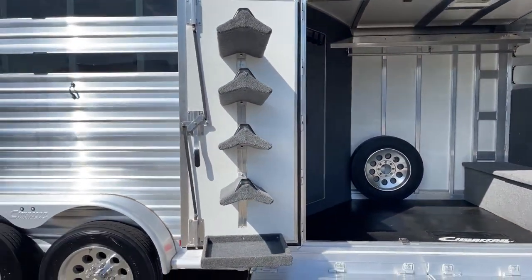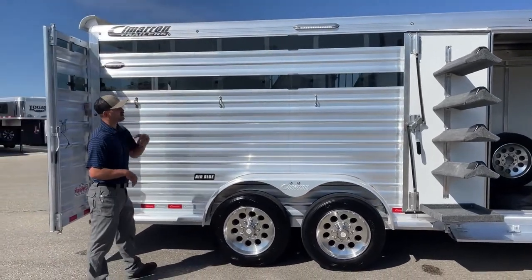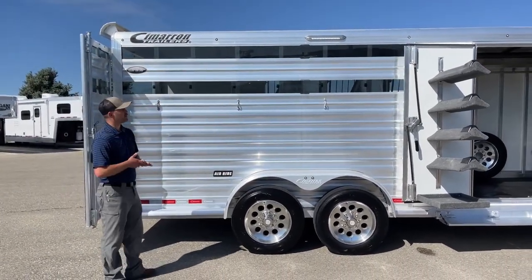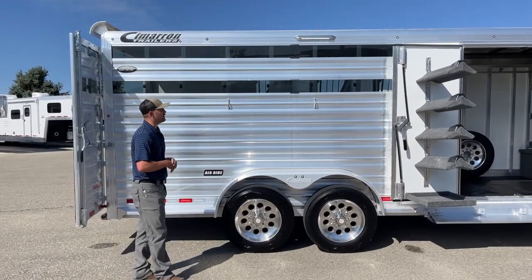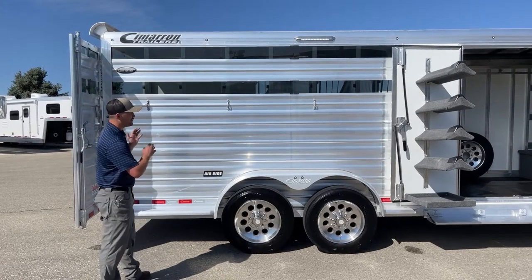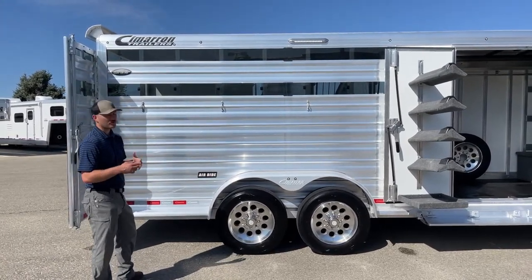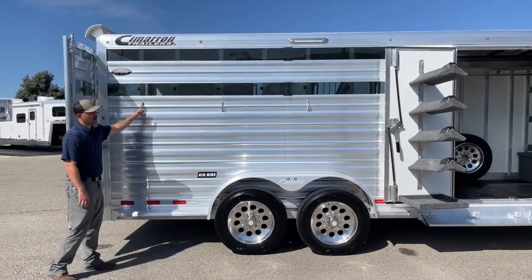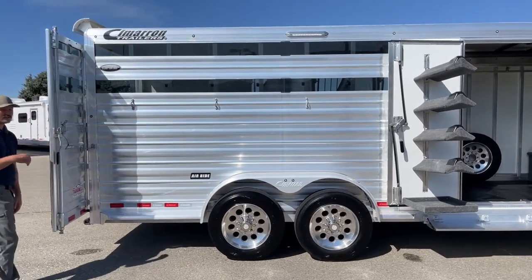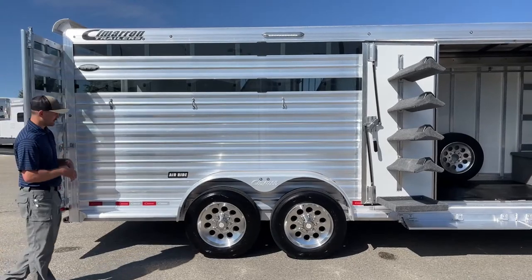Moving further down the hip side — again, Windstar model — you will have plexiglass inserts on your hip wall that are easily removable. You'll have a 16-inch awning light above this tie area, giving you plenty of light when you're tied out here pulling saddles, watering or feeding horses. Below that you're going to have three tie rings on this side and three on the other side, set up as a three-horse with three dividers inside.